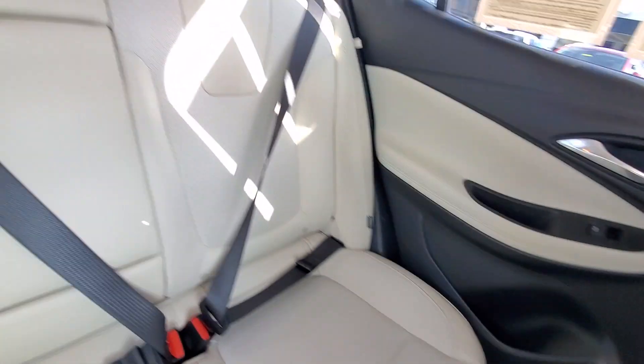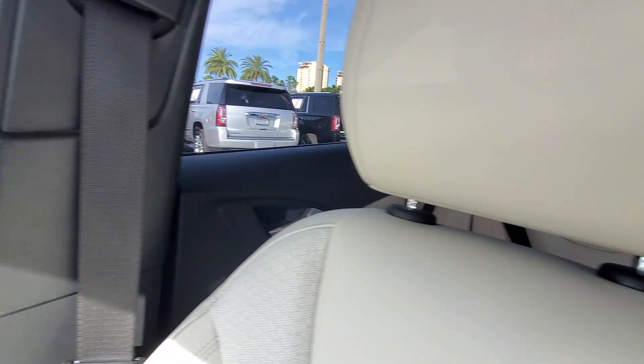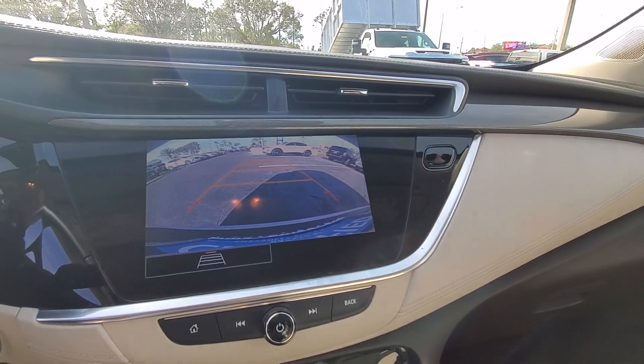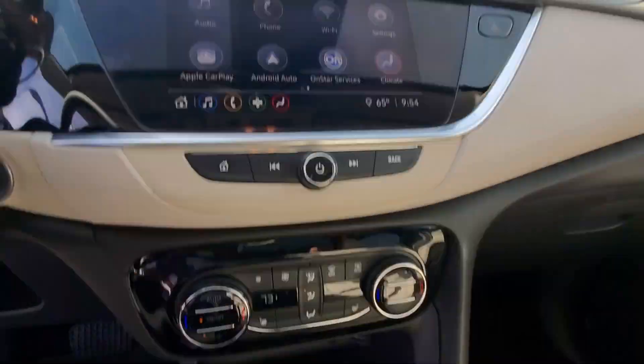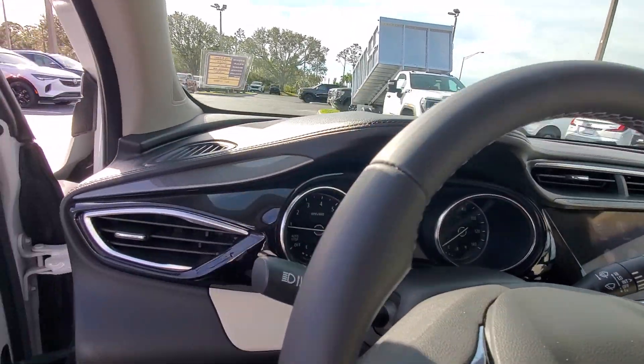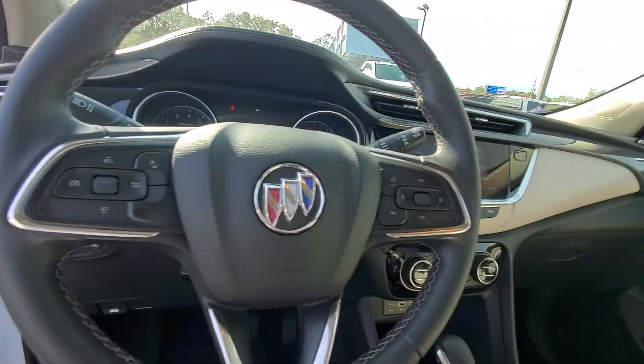These are just some of the great options this vehicle comes with: Apple CarPlay and/or Android Auto, heated driver's seat, keyless entry, fog lamps, satellite radio, premium sound system, heated mirrors, backup camera, electronic stability control, and aluminum wheels.